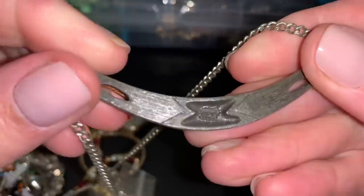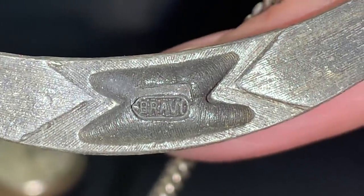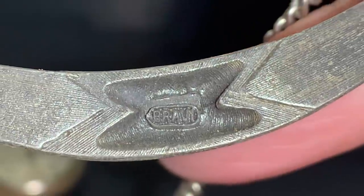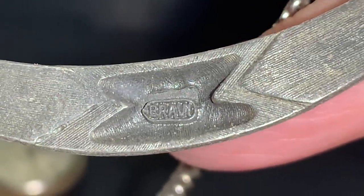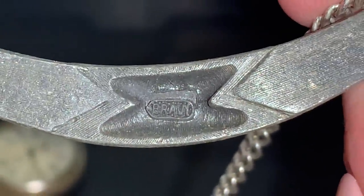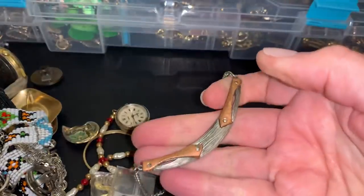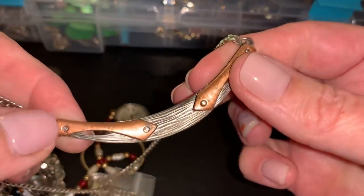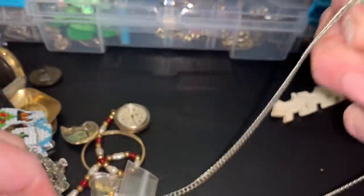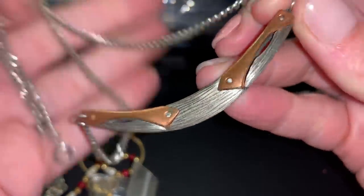I thought it was a jackknife, like a knife or something. Does it say Brawn? I think it says Brawn. Different. I really thought it was like a pocket knife or something. That's very different. I've never seen anything like that. I would say it's vintage. I'll have to look that up.